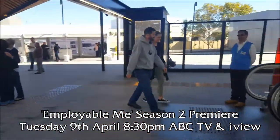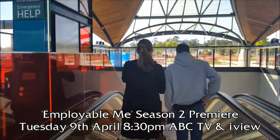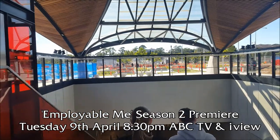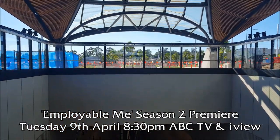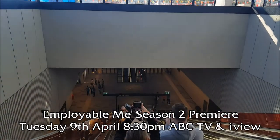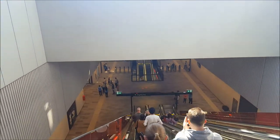I'm heading down the stairs and down towards the station concourse.